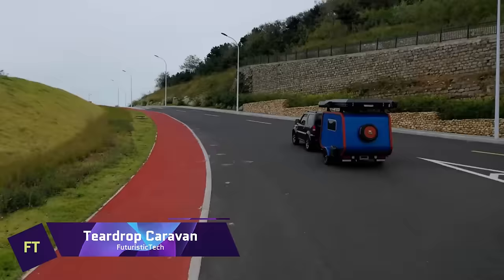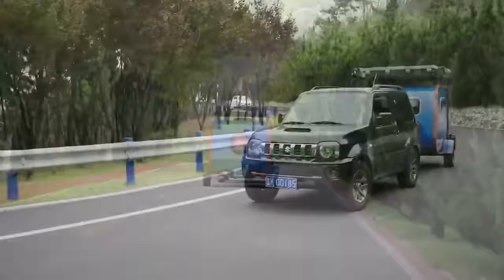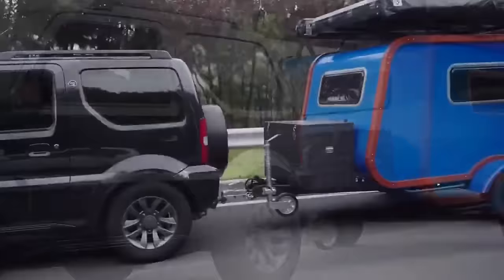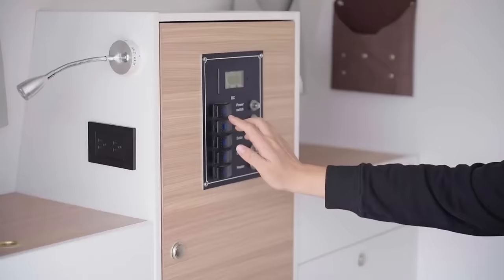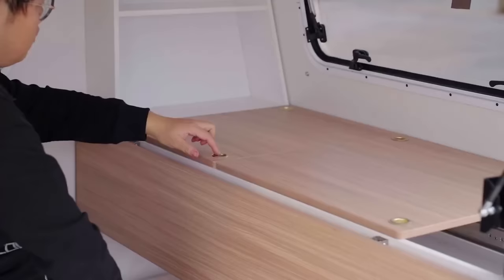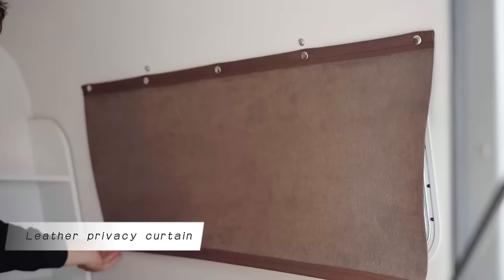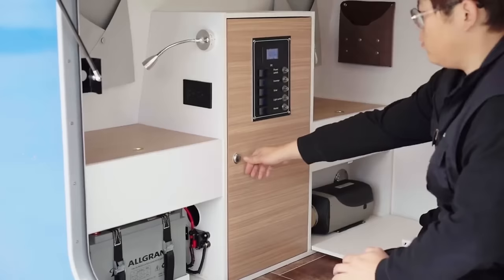A teardrop caravan is a small and stylish trailer that lets you enjoy the freedom of the road without sacrificing comfort. It has a cozy sleeping area with a skylight, a rear kitchen with a fridge and a stove, and a sleek design that makes it easy to tow and store. Whether you want to explore the countryside, the coast, or the city, a teardrop caravan can take you there with minimal hassle and maximum fun. It's a lifestyle — a way to connect with nature, escape the routine, and discover new places.